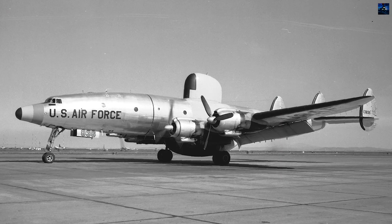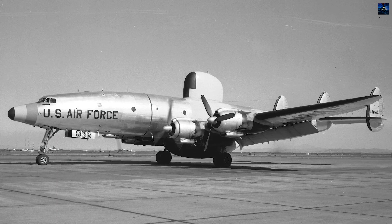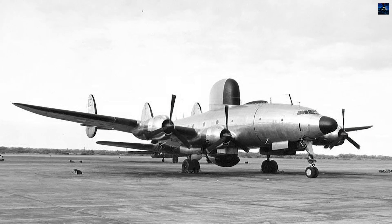The Lockheed EC-121 Warning Star transformed the civilian L-1049 Super Constellation into America's first major airborne early warning platform, establishing the foundation for modern AWACS operations.